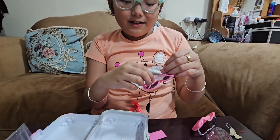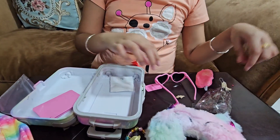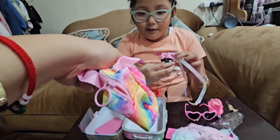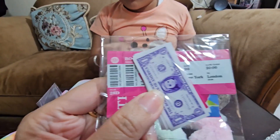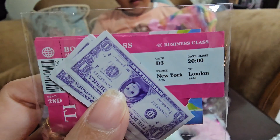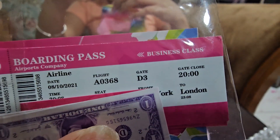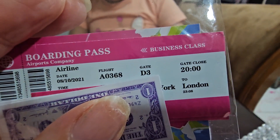They can be for the American Girl doll — they're so tiny. And this is the money; you see the ticket? These are tiny glasses. My favorite is the phone and the laptop and the camera — it looks like a real camera. She has a boarding pass — she's going business class! And this is the bag; she's going to London!